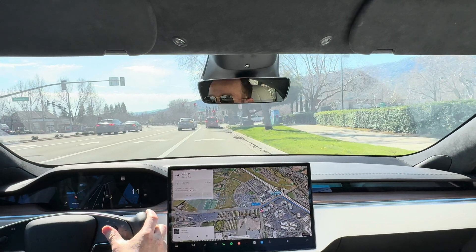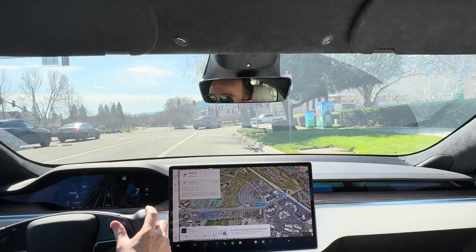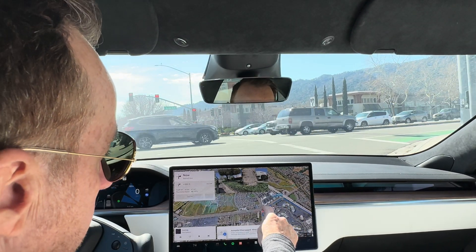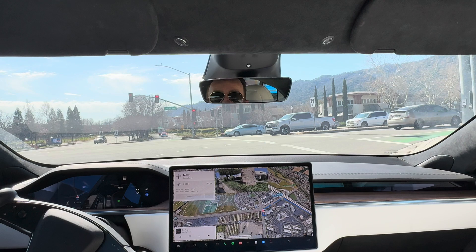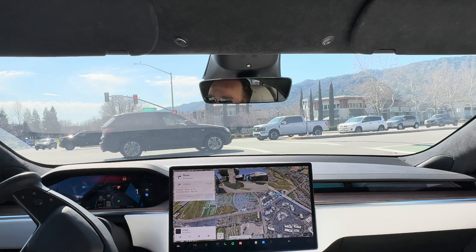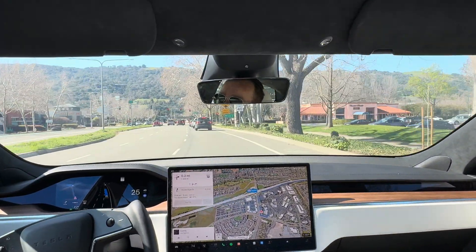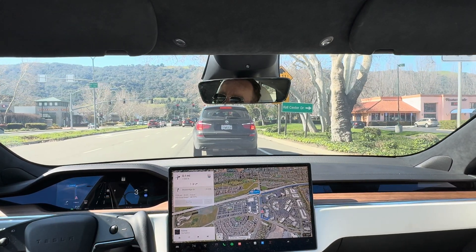We're going to be taking a ride. Let me go ahead and engage — there we go, we're now fully engaged with full self-driving. You can see the line drawn here; it's going to come out, take a right, and then take a right on the main highway, Highway 680, and then get off the highway. Both of these lanes will turn right onto 680 — let's watch how the car handles it.